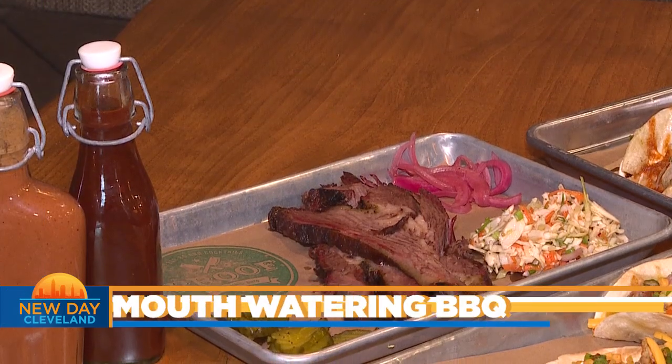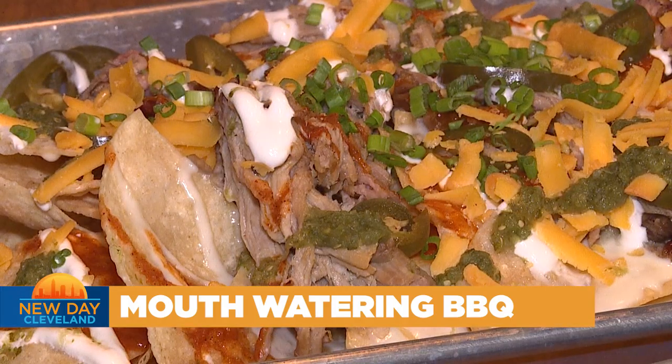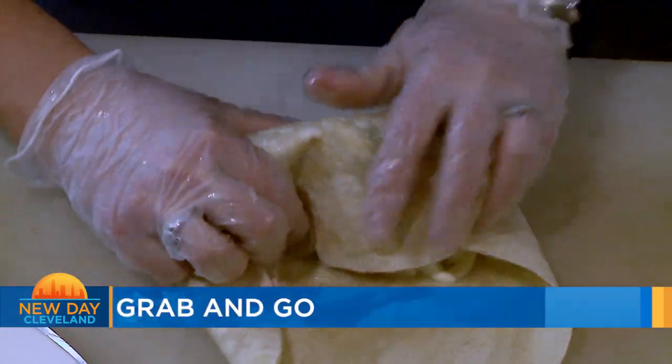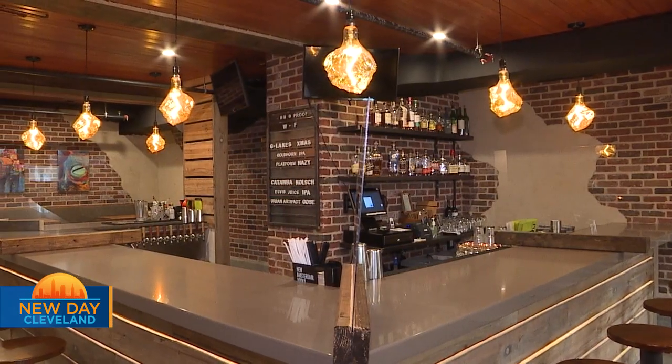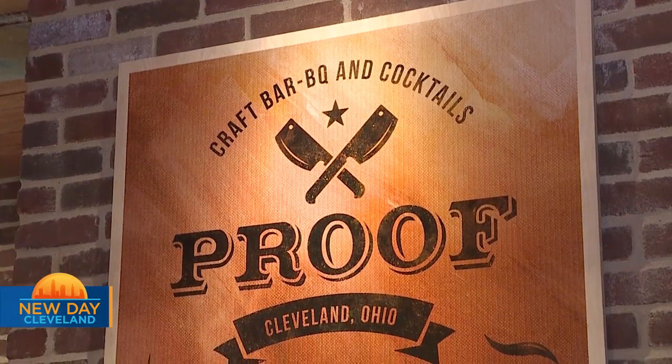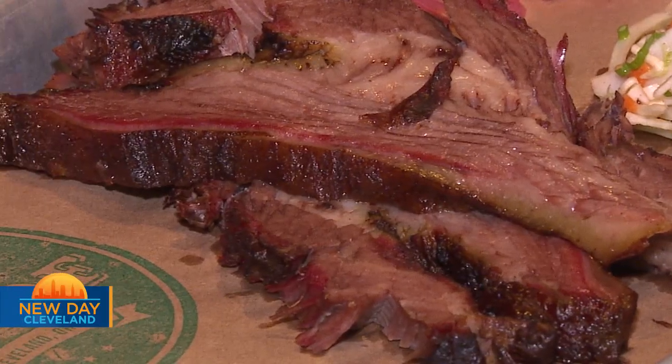Still to come, some mouth-watering barbecue. Welcome back to New Day Cleveland. Why spend hours smoking meat for dinner when you can dine in or grab it to go in Tremont? This is Proof. It's a craft bourbon, craft barbecue, speakeasy feel. We were giving the neighborhood a feel of what it was missing, and we came up with Proof barbecue.